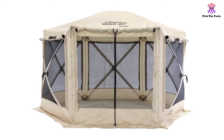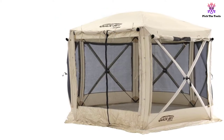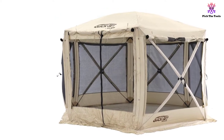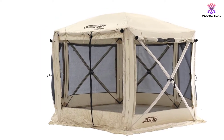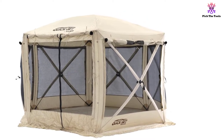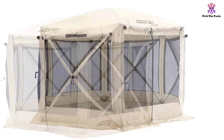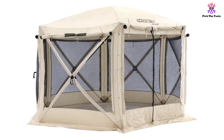Inside the pop-up gazebo, you have 110 square feet of room to fit a full-size picnic table for meals or several chairs just to relax. The center is well over 7 feet high, so you don't need to slouch to be comfortable. Included with the pop-up gazebo are six deluxe stakes and six tie-down ropes, which you can use to secure the gazebo on windy days.